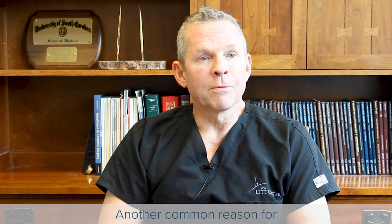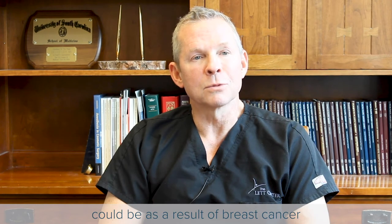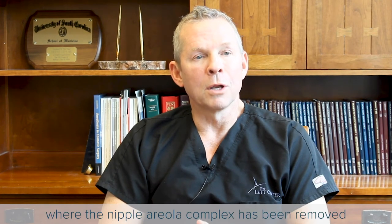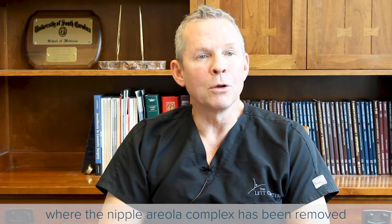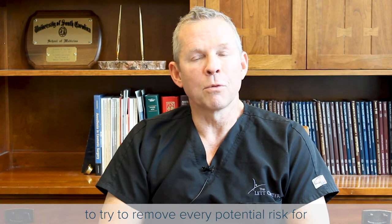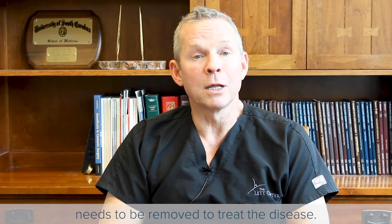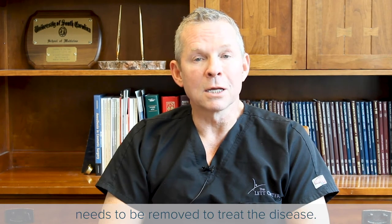Another common reason for needing nipple-areola reconstruction could be as a result of breast cancer, where the nipple-areola complex has been removed as a result of a woman's choice to remove every potential risk for developing breast cancer, or maybe the nipple-areola was involved in the breast cancer itself and so it needs to be removed to treat the disease.